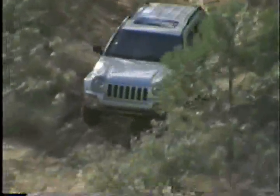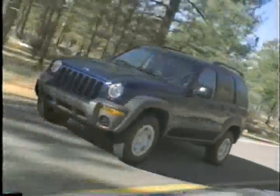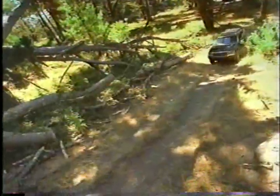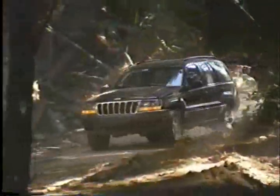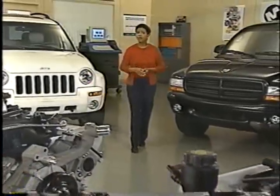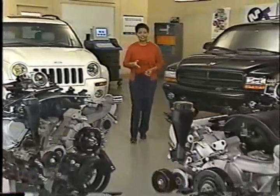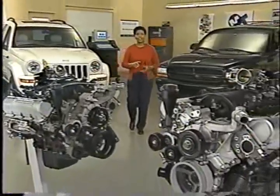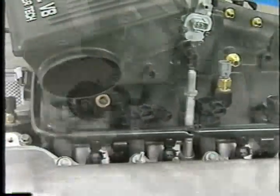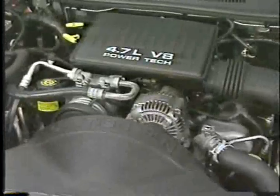The introduction of the 2002 Jeep Liberty brings with it an all-new engine that service technicians must become familiar with: the 3.7-liter V6. And the 2002 Jeep Grand Cherokee will have a 4.7-liter high-output, or HO V8, added to its list of options. These two new engines are based in large part on the 4.7-liter V8 that's currently available in Grand Cherokee and Dodge Dakota and Durango. You might remember that Master Tech covered the 4.7-liter engine in depth when it debuted in 1998.